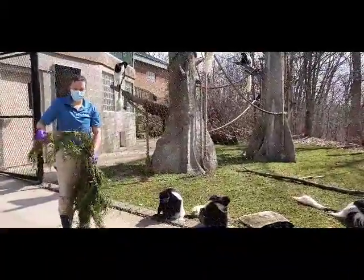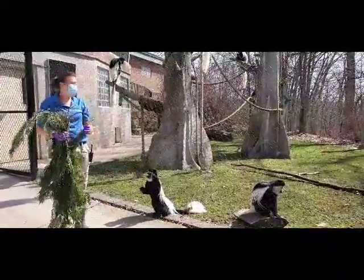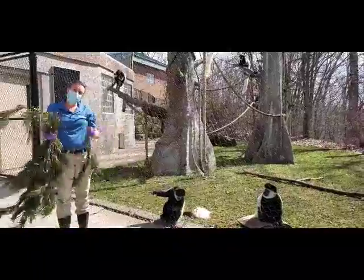Hi there, I'm Laura. I am a zookeeper here at Narabi Zoo. I'm working with a black and white colobus. Today we're going to give them a little bit of browse. This is something that they get multiple times a week and every day in the summer. Browse is a natural thing that they would be getting.